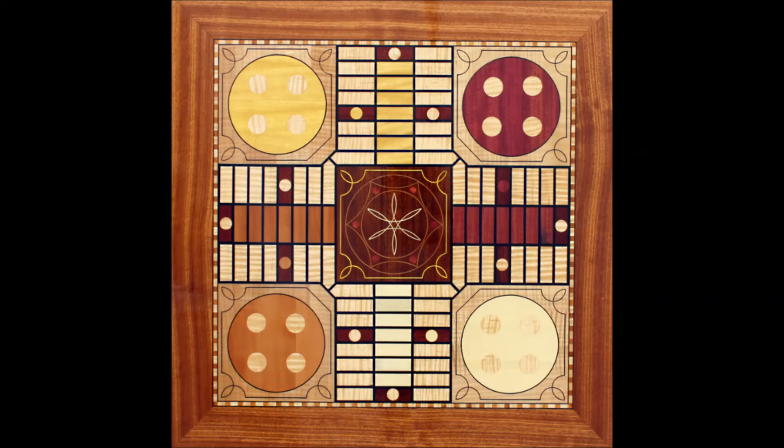The Parcheesi board consists of 600 segments of eight different species of wood: African mahogany, bloodwood, curly maple, gaboon ebony, holly, purple heart, Swiss pear wood, and yellow heart. It is framed with sapele with a banding of curly maple, Honduran mahogany, and ebony.